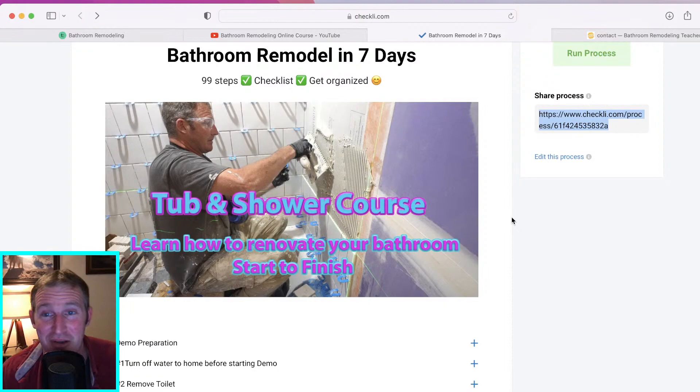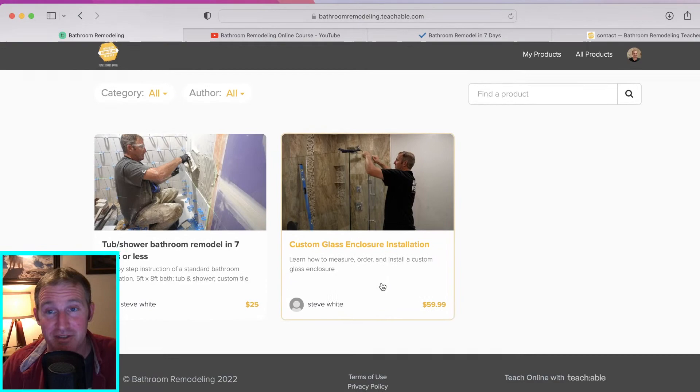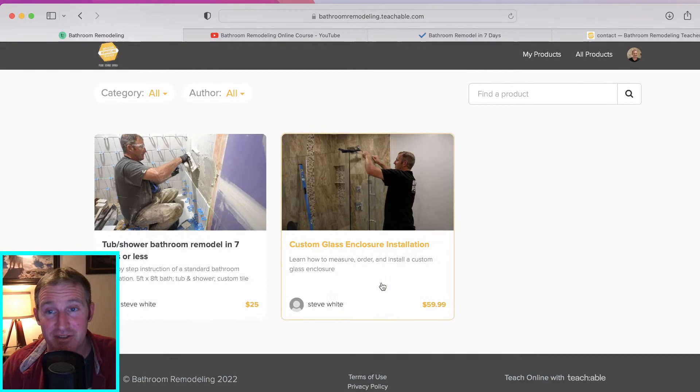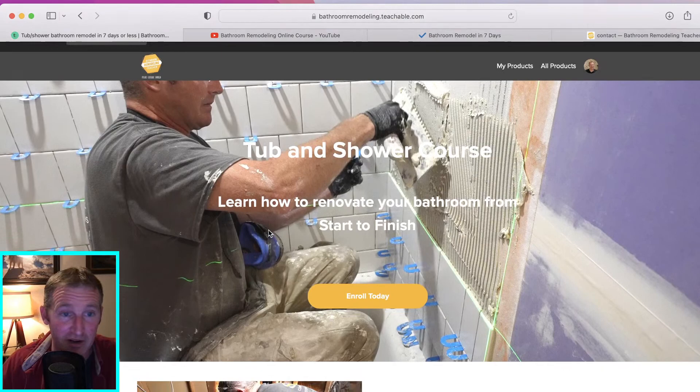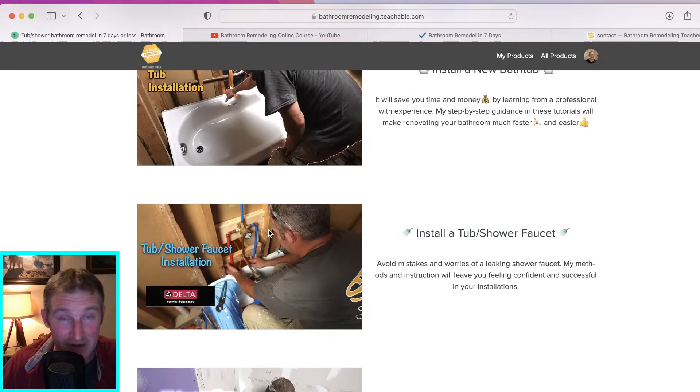I'm going to go through this checklist — it's basically the 99 steps I created for my course. This course is available now; I have about 87 members. I'm trying to get to a hundred and then I'm going to increase the price because I am finished with it. It's comprehensive, all the way from demo to installing the tub and shower faucet.